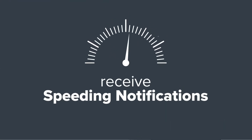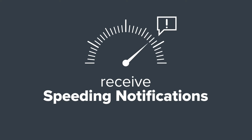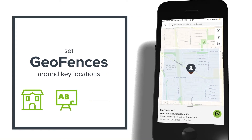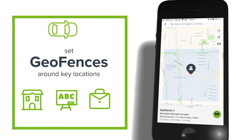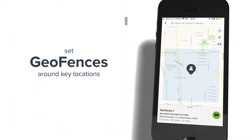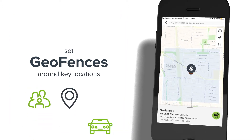You can also receive speeding notifications, which is great for monitoring and guiding new drivers. With LoJack Go, you can set geofences around key locations like your home, kids' school or spouse's work so you know each time the car enters or exits those areas. It's another safeguard to make sure your loved ones and your vehicle are safe.